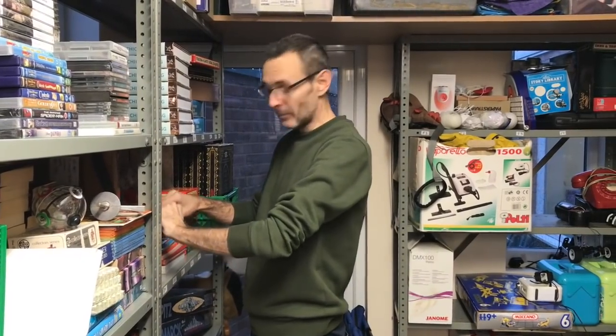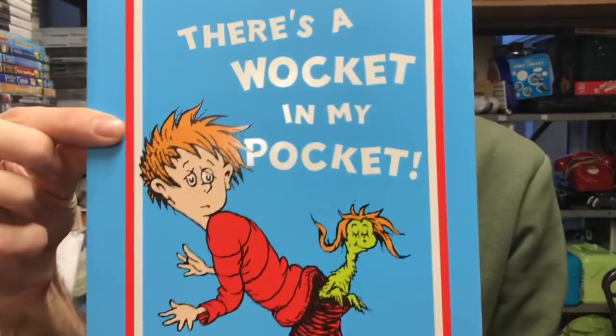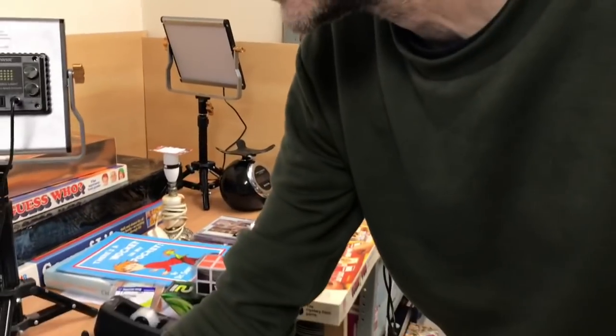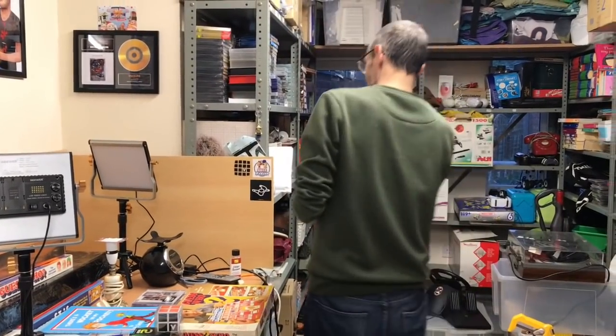There's a Wocket in My Pocket — this, and Andrew will tell you, is one of my favourite books of all time. I used to read this to Ellen on a regular basis. It's amazing. That sold for £6.